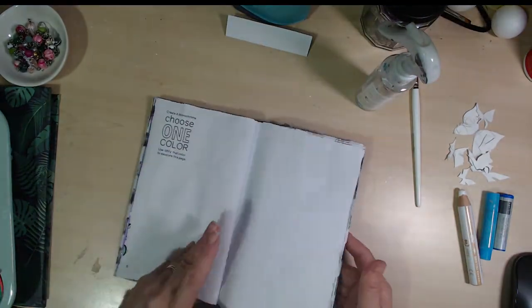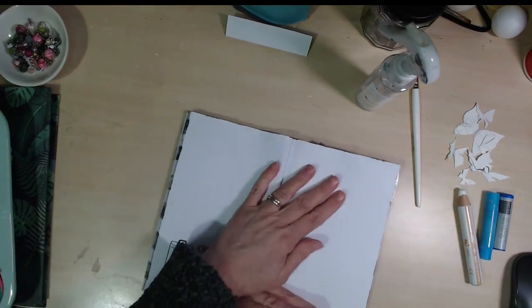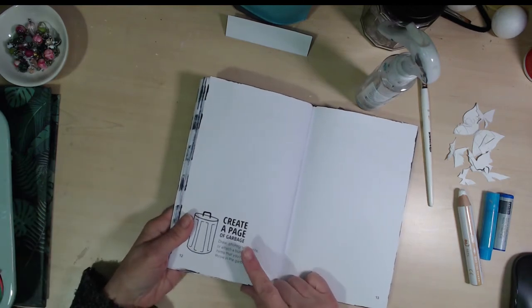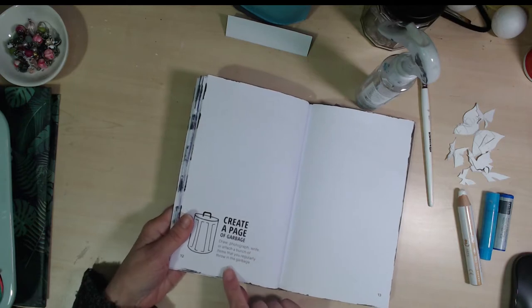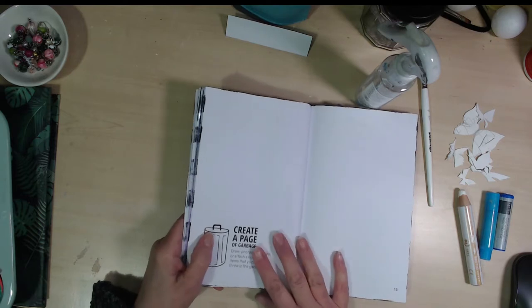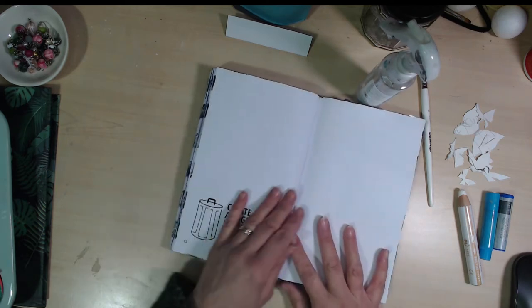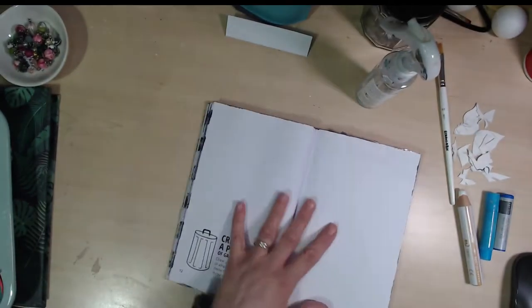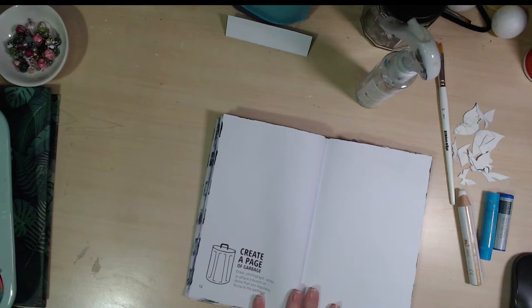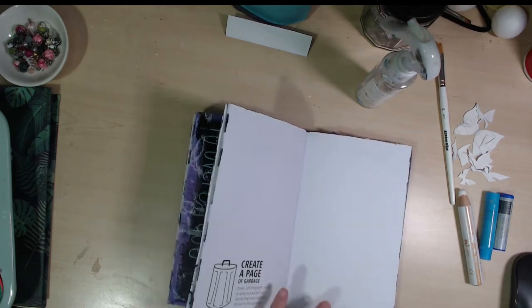So I'm now taking it out to show you what I'm gonna do: create a page of garbage — draw a photograph, write or attach a bunch of items that you regularly throw in the garbage. I'm, as I often do, gonna put my own spin on this. I'm actually going to go through my rubbish bins here in my craft room. I try not to throw very much away — I'm a real hoarder and there's an awful lot of things we can turn into new, beautiful, useful things.